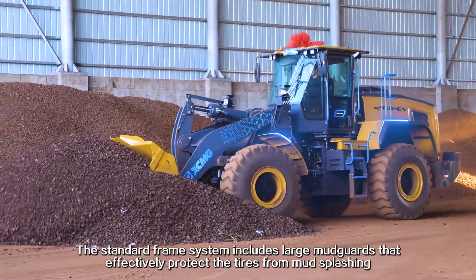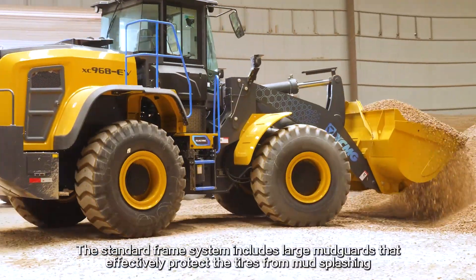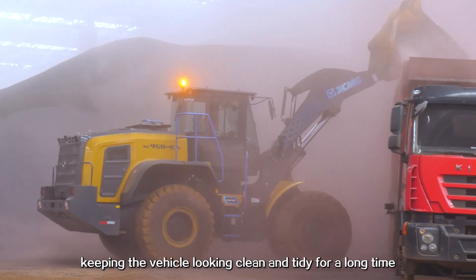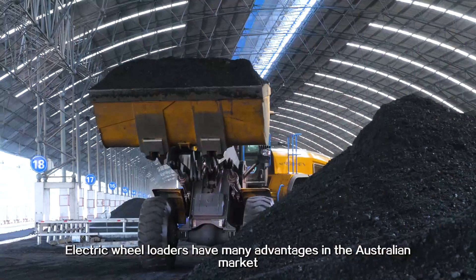The standard frame system includes large mud guards that effectively protect the tires from mud splashing, keeping the vehicle looking clean and tidy for a long time. Electric wheel loaders have many advantages in the Australian market.